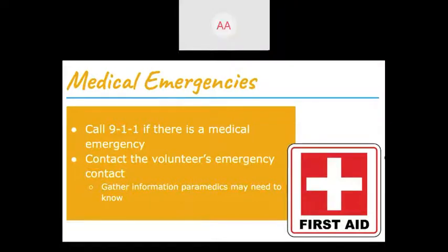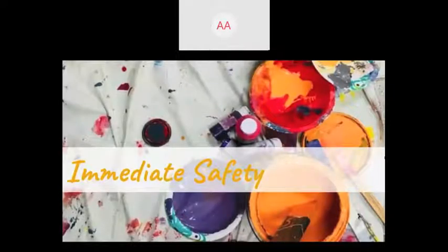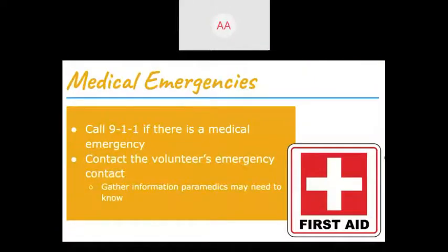In a medical emergency, do not hesitate — call 911 immediately for things like injuries or heat stroke. After calling 911, contact the volunteer's emergency contact person so they can come be with the person and provide any health information the paramedics may need. As soon as you have time after doing those things, please also call either Amy or Brian to let us know what's going on.